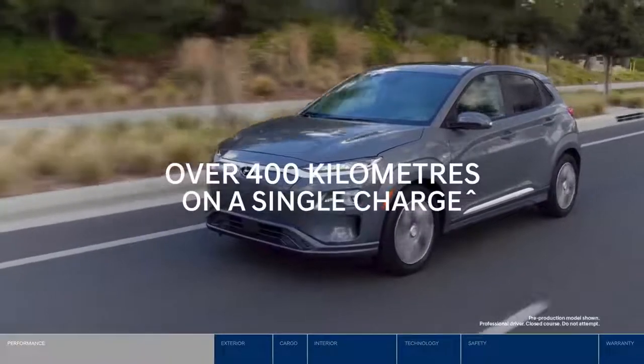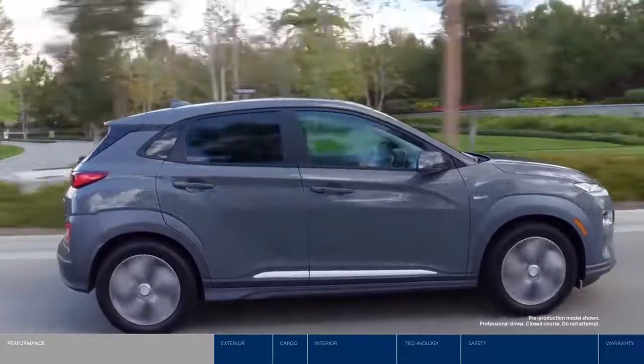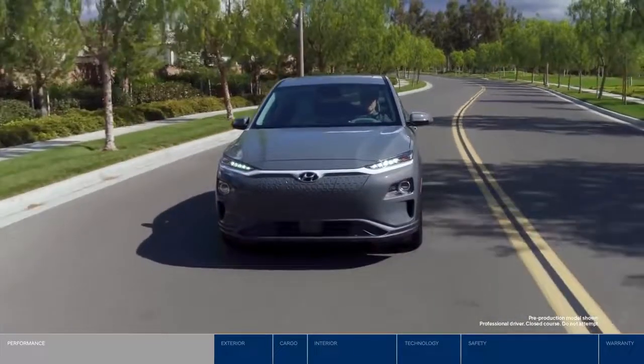The Kona Electric can drive over 400 kilometers on a single charge thanks to the high efficiency electric motor supplied by the innovative lithium-ion polymer battery. An impressive non-stop travel range to get you where you want to go, and with confidence.